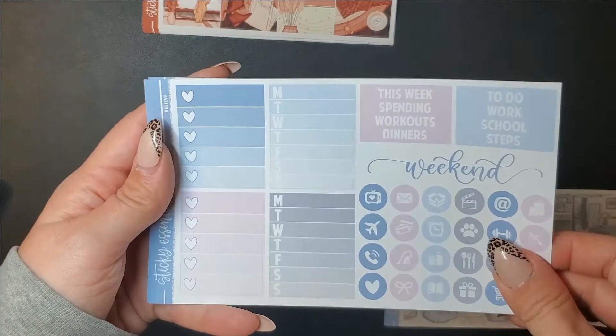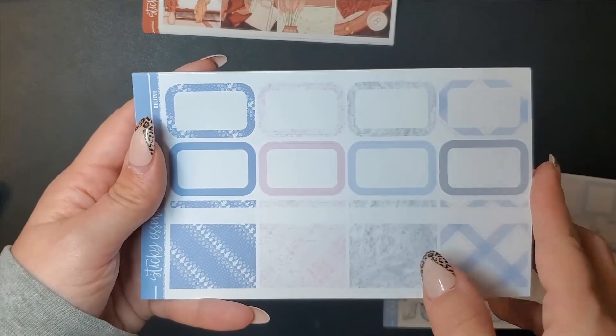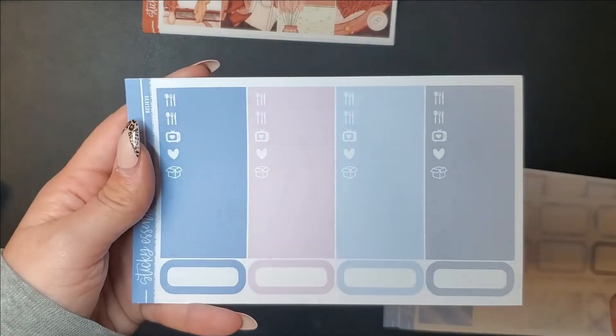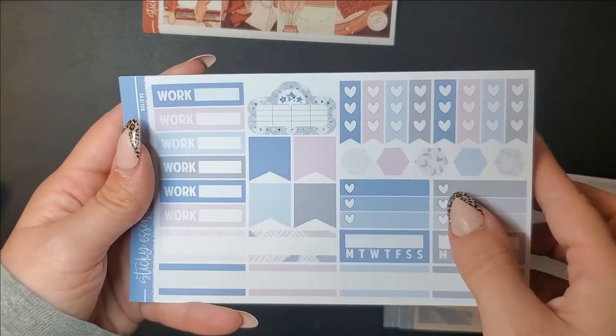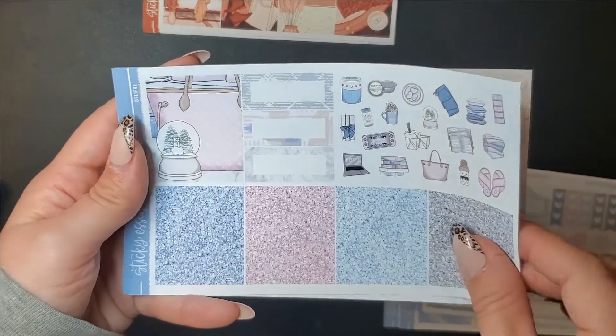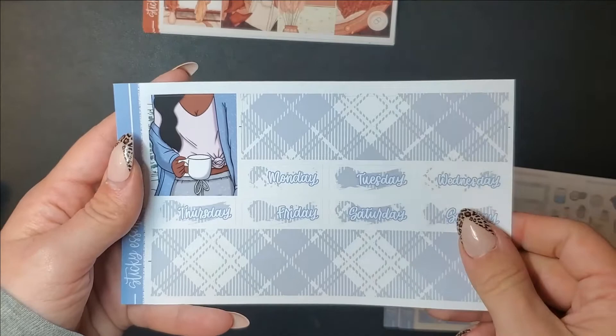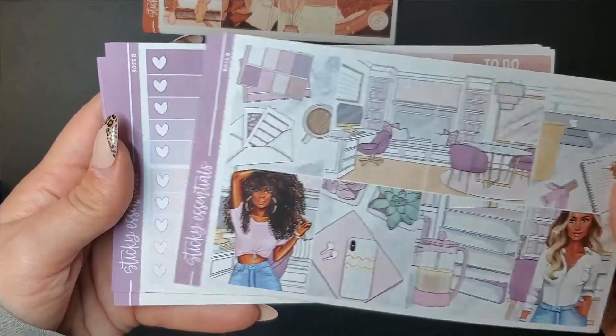Then yet again another winter kit called Snowed In - they're all super cute, that's why I think I splurged, especially since they were on sale. I keep telling myself I just won't buy any for the next season because I have so many fall and winter kits in my album, but I know if something's cute I'm just gonna do it.